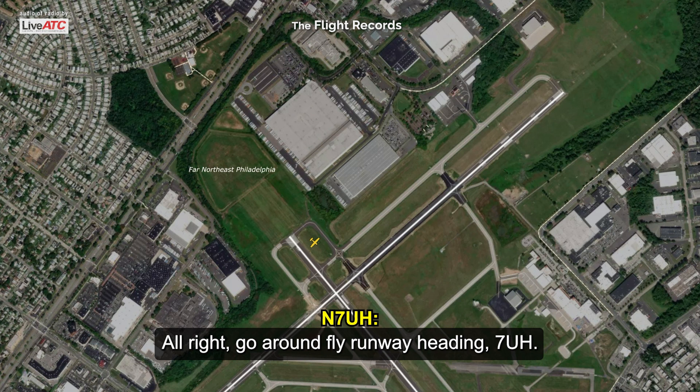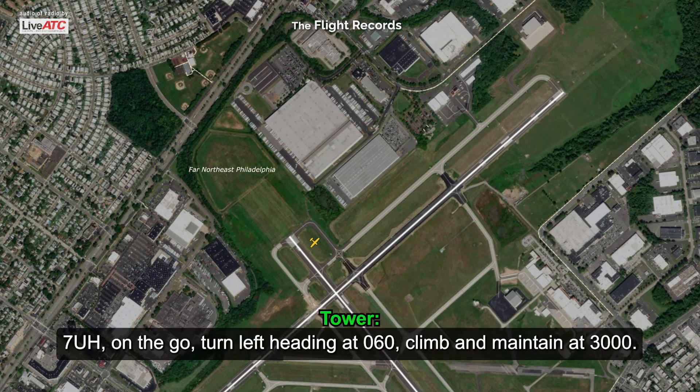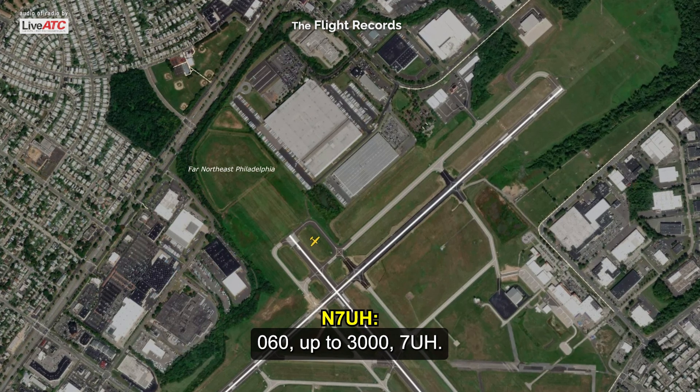Go around, fly runway heading, 7U Hotel. Go around, 41310 — do you think we can go there and see if they need help? 7U Hotel, on the go, turn left heading 060, climb maintain 3,000. 060, up to 3, 7U Hotel.